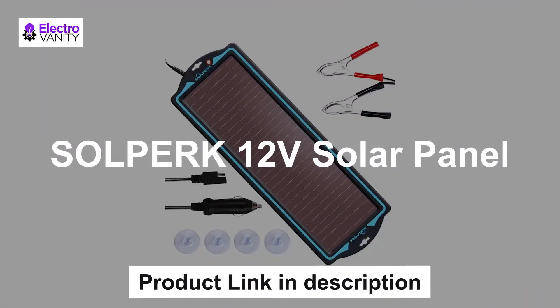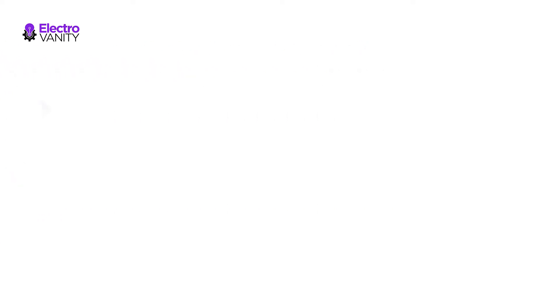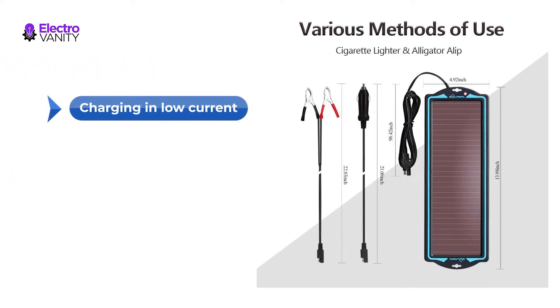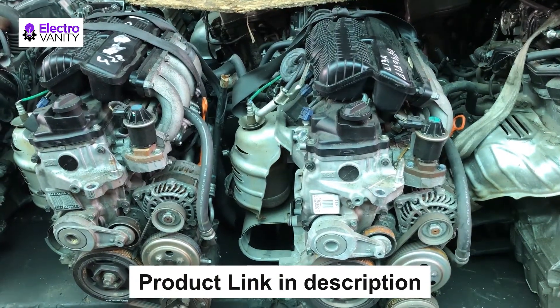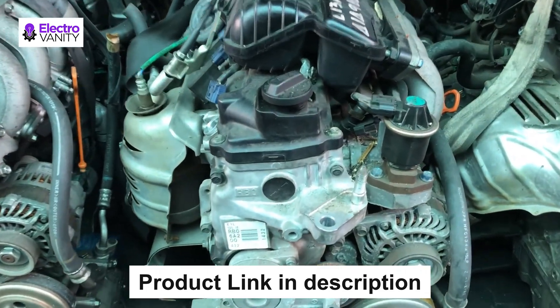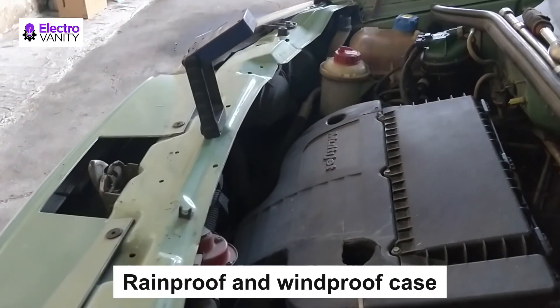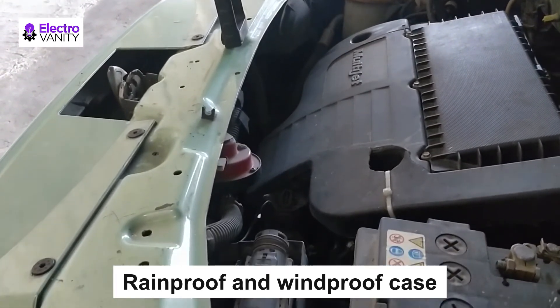The fourth one is the Solpark 12V Solar Panel. Equipped with thin-film amorphous solar cells, the battery functions well on cloudy or rainy days, and the charger will charge the battery at a low current for better maintaining automobile batteries. It can safely charge and maintain 12V batteries such as wet, gel, MF, EFP, and AGM. It has a built-in blocking diode to prevent reverse charging and battery reverse discharging. The green indicator lights up when charging. It is a weatherproof solar car battery charger with a durable ABS plastic case — windproof and rainproof.